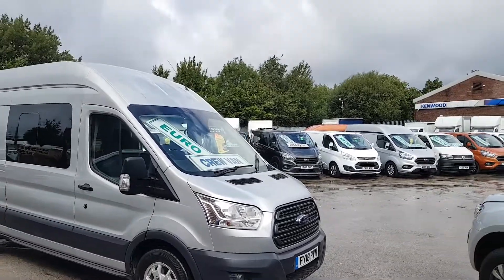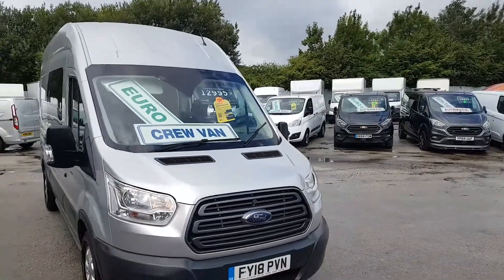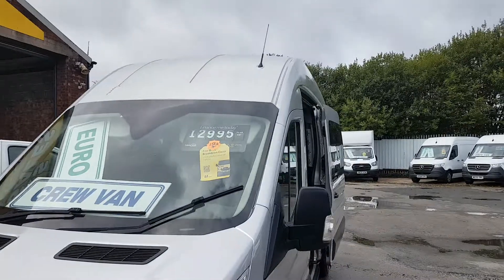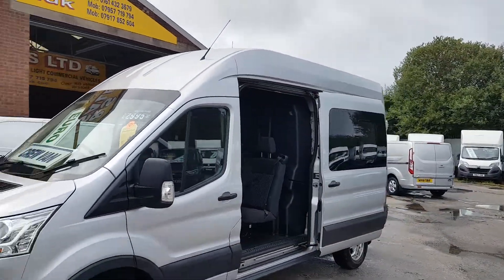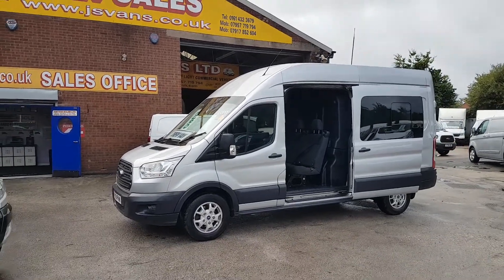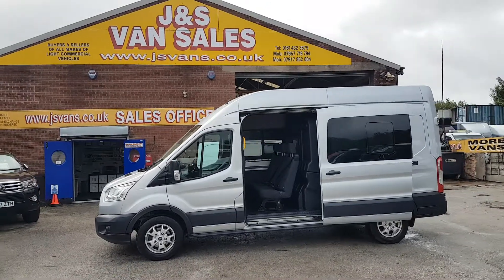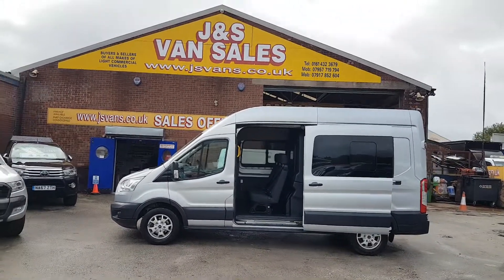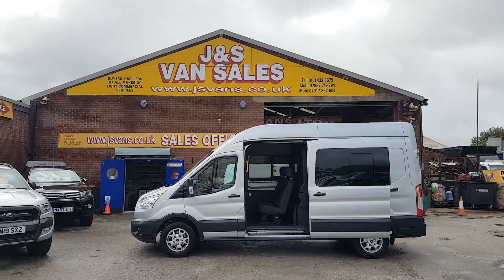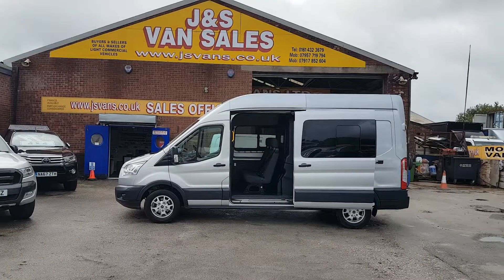Ideal for a camper conversion, biker vans, or family use — a great vehicle. Long wheelbase high roof T350, 130 brake horsepower, six-seater combi crew van. Clean air zone, low emissions Euro 6 engine. If you'd like to discuss further, drop us an email or give us a call. We can arrange a test drive and have the van ready for you. Thanks for tuning in — hope to speak to you soon.